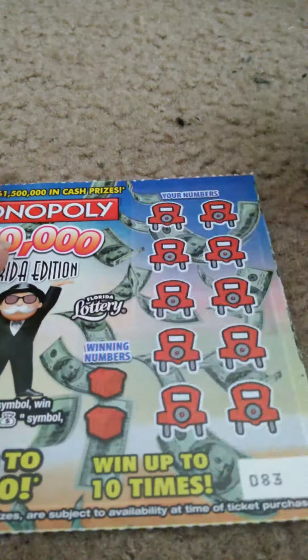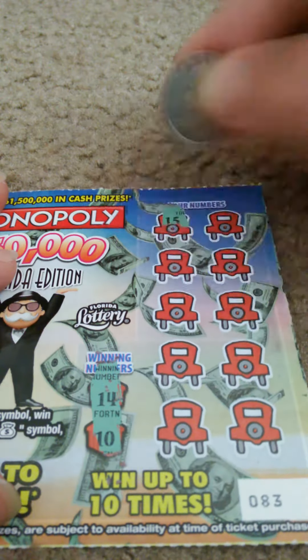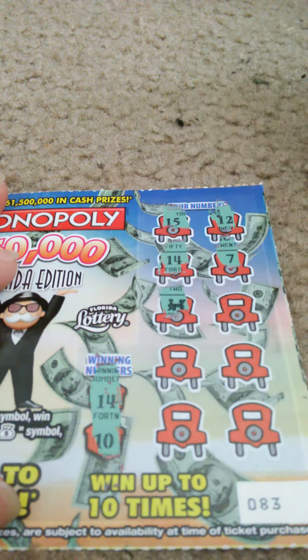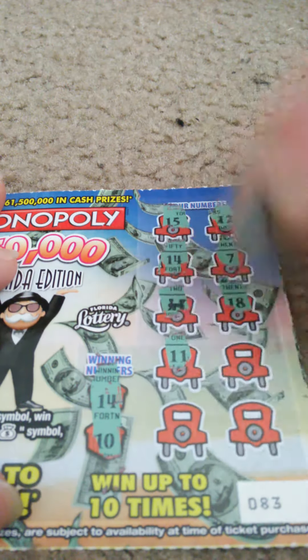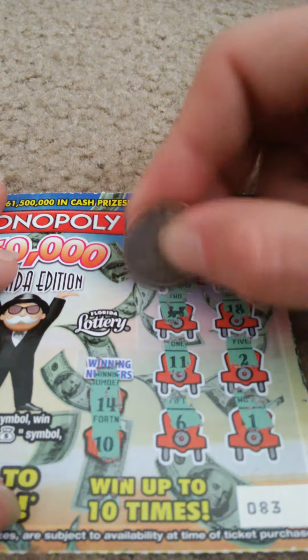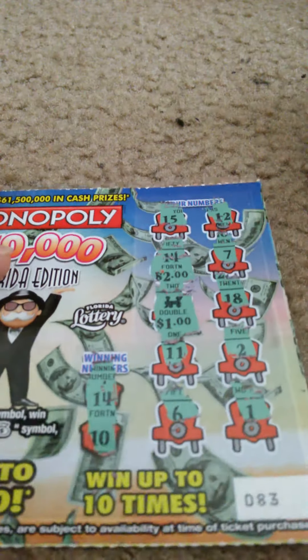Ticket number 83. Winning numbers: 14 and 10. My numbers: 15, 12, 14 — we got a winner! 7. Oh, we also got the train symbol — even better! 18, 11, 2, 6, and 1. What's behind the 14? $2. Behind the train, $1. So we have a total of $4.